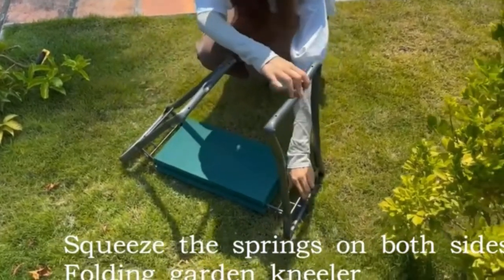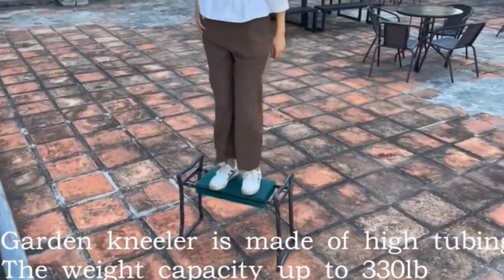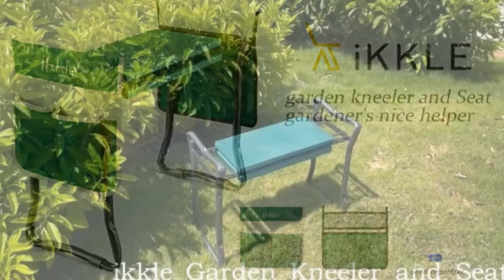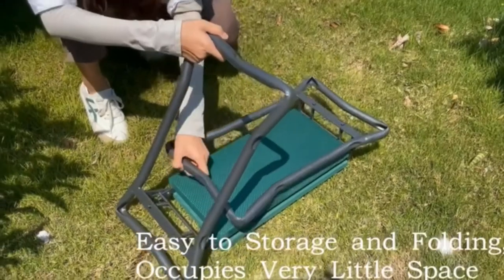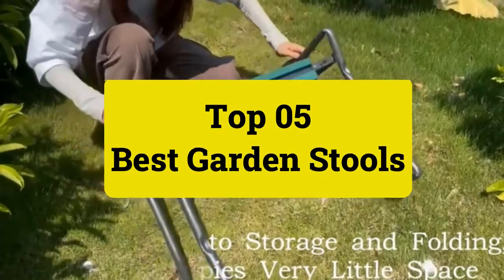Gone are the days of painful gardening with these fantastic garden stools. Keep reading to see the best of the best and why you need a garden stool today. Garden Review presents the top 5 best garden stools — let's get started.